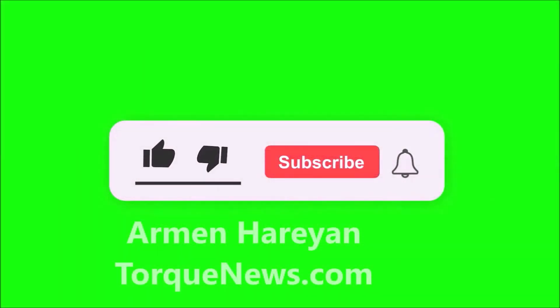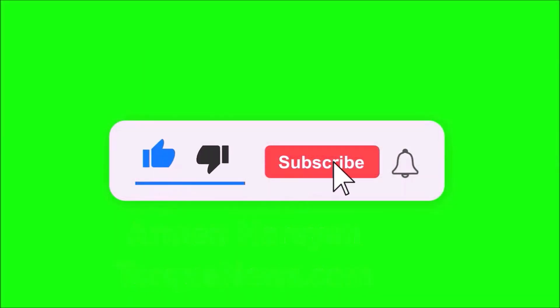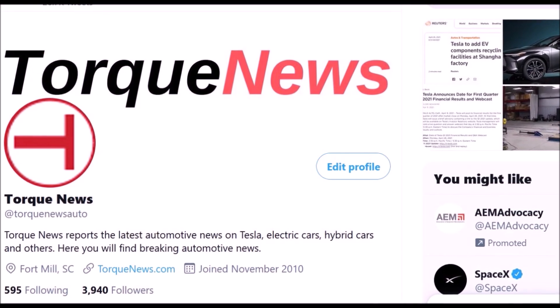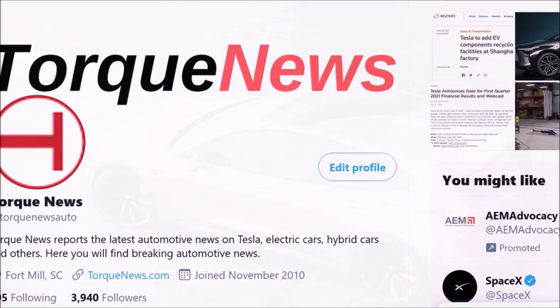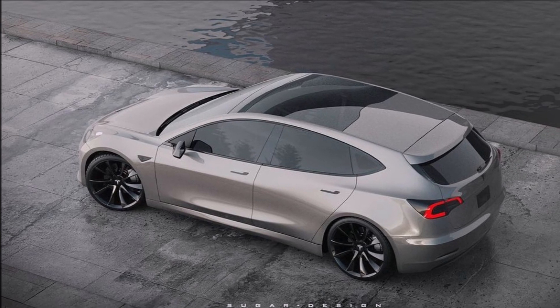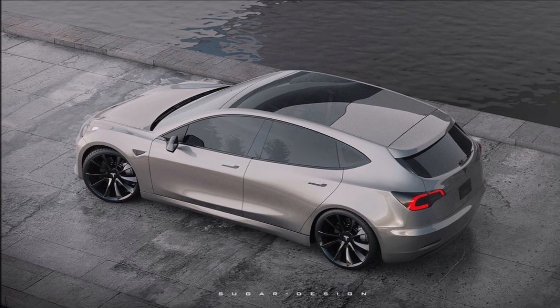Welcome back, dear friends. This is Armin Haryan from torquenews.com. If you are here for the first time, please take a moment to subscribe to our channel for daily electric vehicle and Tesla news, and ring the bell so you don't miss my next coverage. If you find this report informative and helpful, please give us a thumbs up, like it, and share on social media.